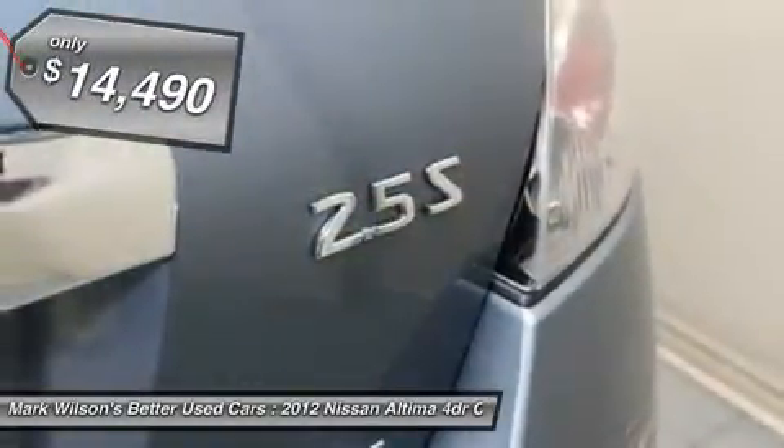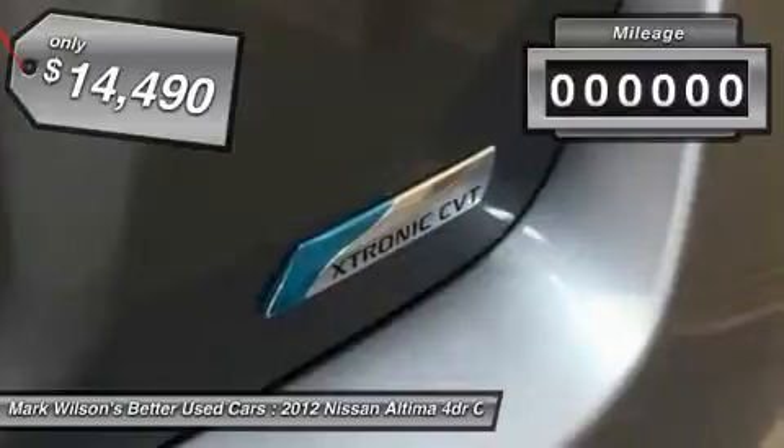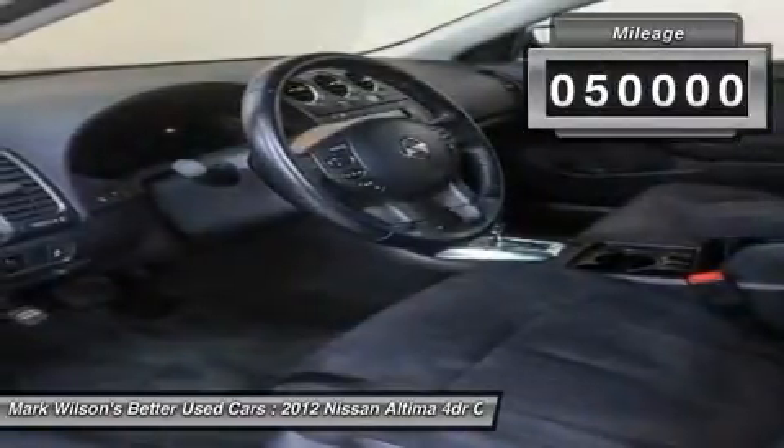And is priced below $15,000. This vehicle has less than 50,000 miles. Here are some of this vehicle's great options.